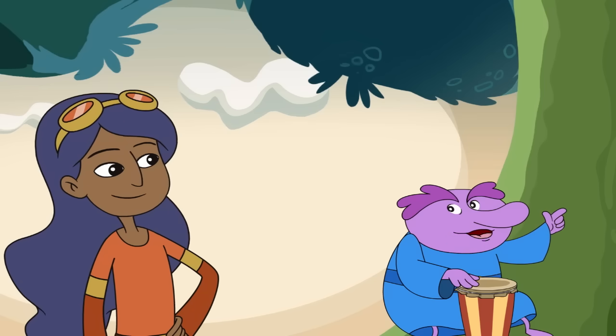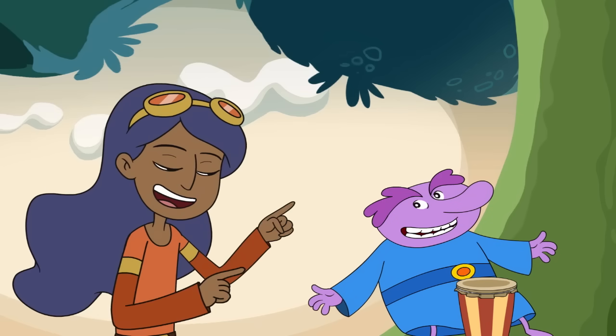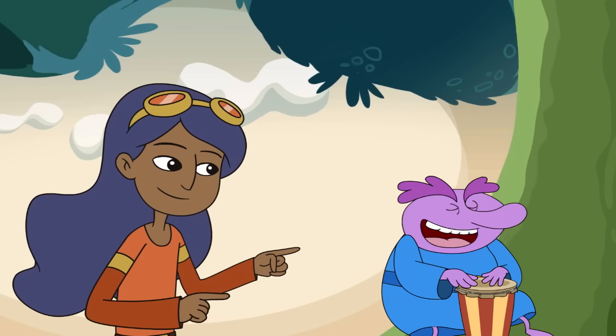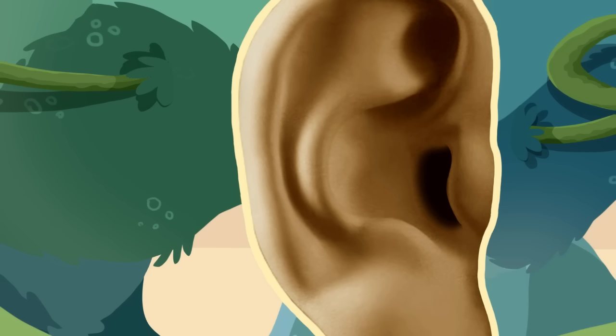Before we enter, did you know that there are three parts to the ear? Three parts? The outer ear! The middle ear! And the inner ear! I'm guessing that this, being on the outside, would be the outer ear.